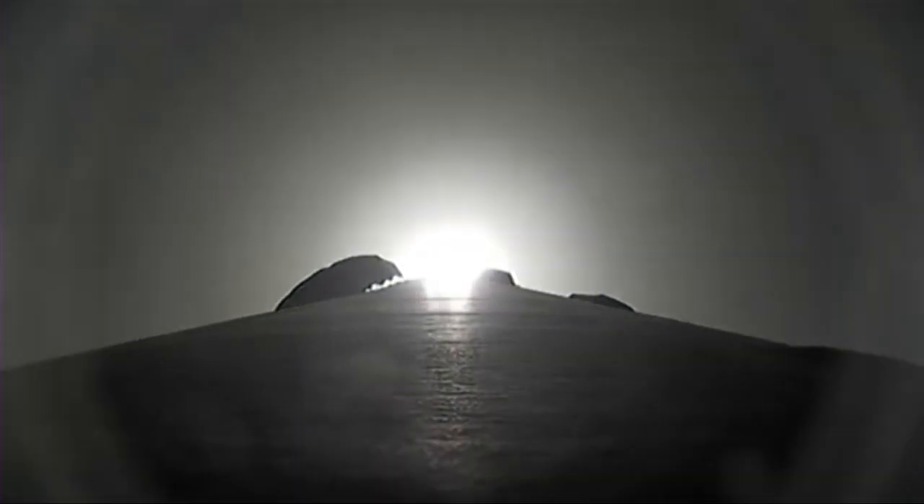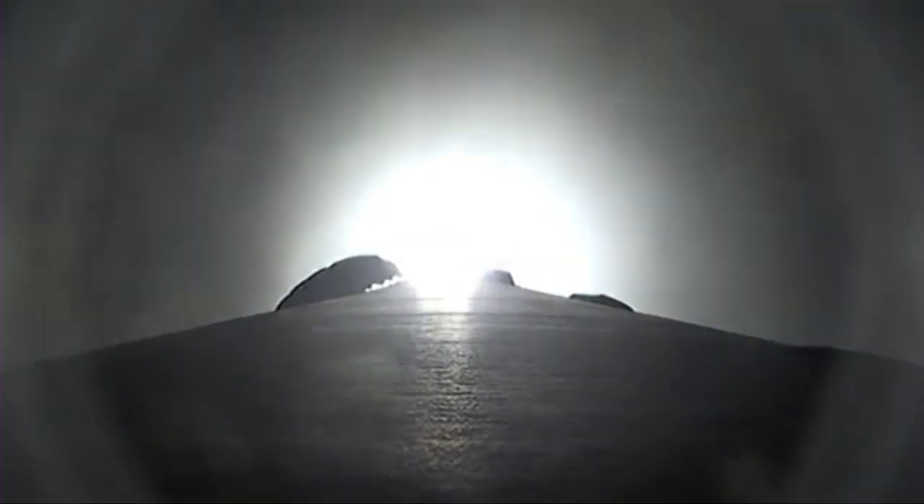Just heard that call out for supersonic — going faster than the speed of sound. Max Q. And we've just passed max Q, that moment of peak mechanical stress on Falcon 9. Everything's looking good. We're still getting some nice views of the onboard Falcon 9 camera.